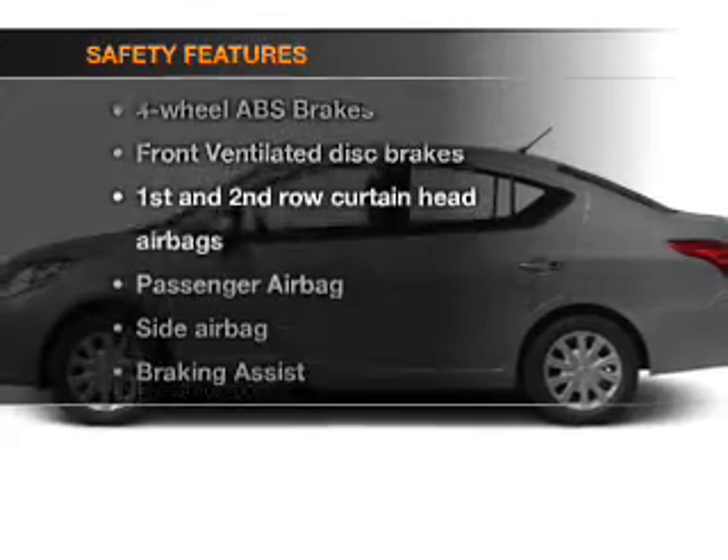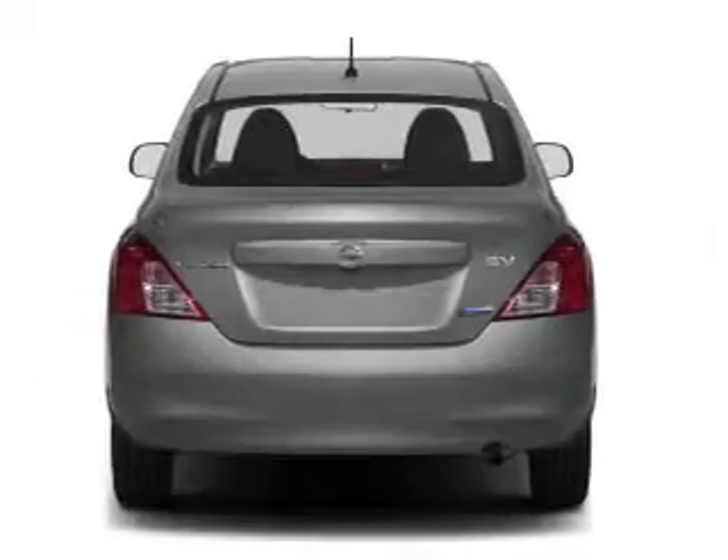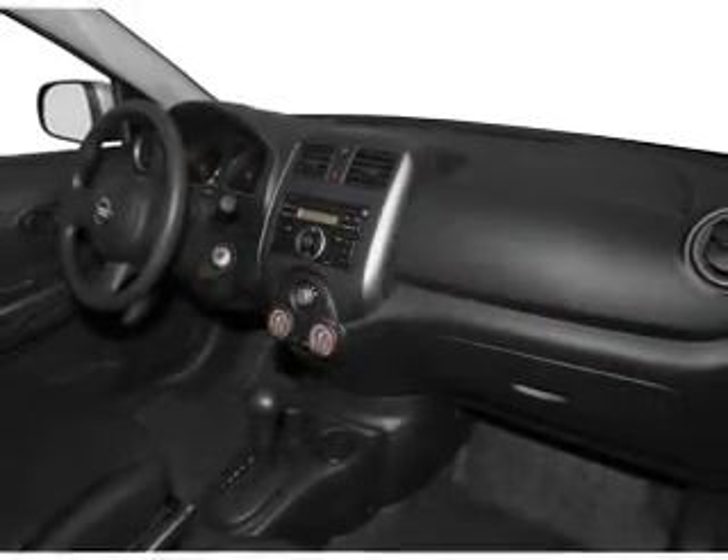For your peace of mind, the following safety equipment is included: front ventilated disc brakes, curtain head airbags, passenger airbag, side airbag, traction control, stability control, and a low tire pressure warning.